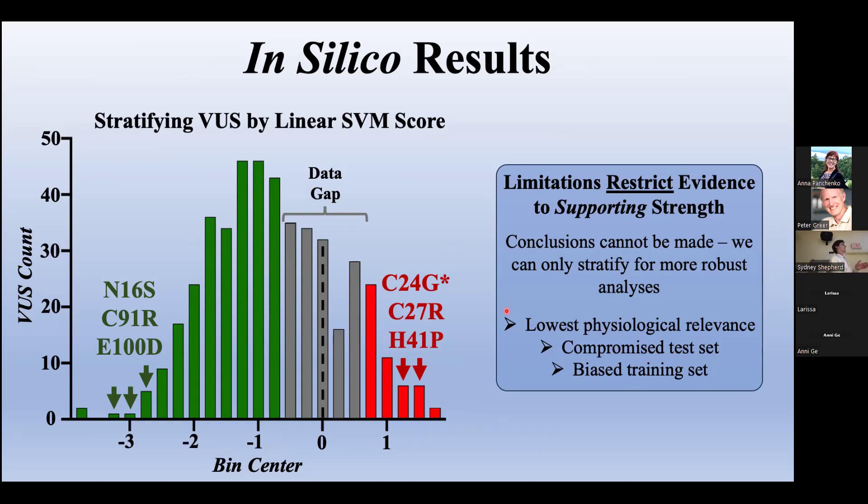Regarding C91R, I do think it is benign based on the computational algorithm's prediction — it looks a lot like N16S aside from being a little less conservative, possibly impacting the helical structure. It's right at the end of the helix, so there's possible impact, but it can probably still bind enough BARD1. The reason we're getting a pathogenic readout is likely due to the limitation of looking only at immediate binding rather than confirming that the protein retains downstream function. With C91R, the immediate binding is probably reduced, but it can likely still retain enough downstream activity to be tumor suppressive — which is the main limitation of our functional assay at this stage.